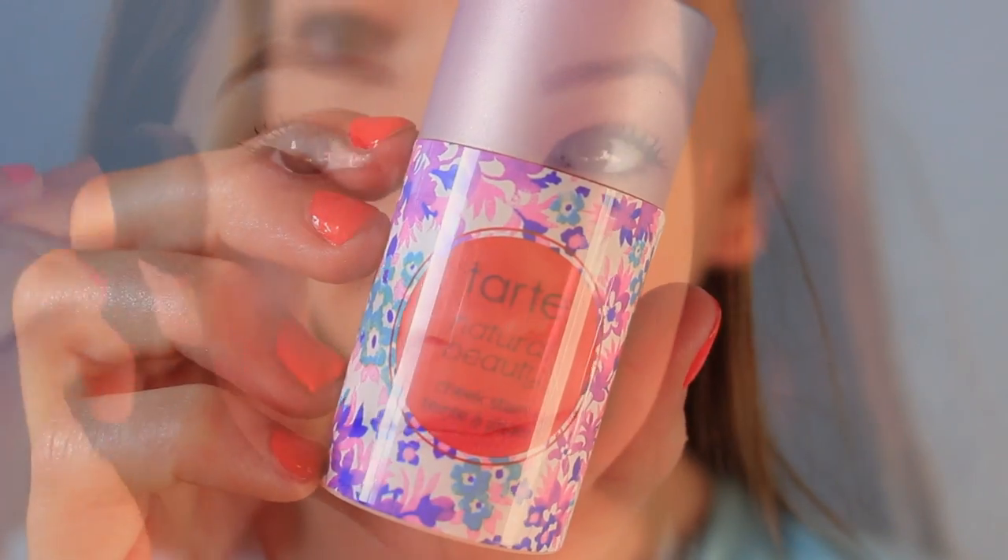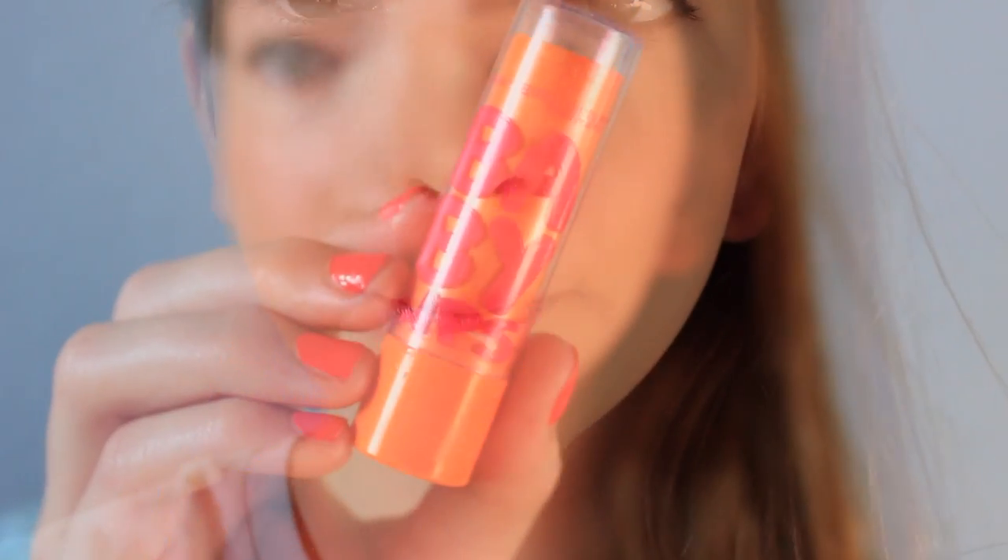For my cheeks I applied this cheek stain by Tarte — I think it looks super natural when you blend it, so I love it — and then I applied a Baby Lips onto my lips just for a little bit of color. And that is the finished makeup look! I hope you guys like it. I think it's super quick and easy to do, so when you're traveling it's perfect.